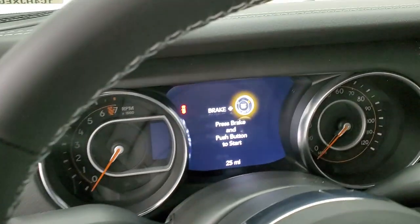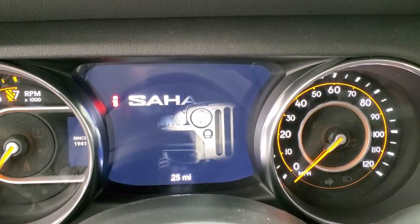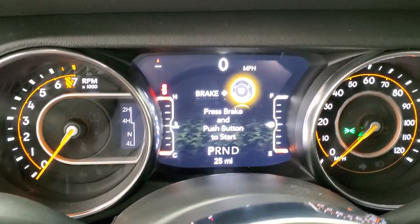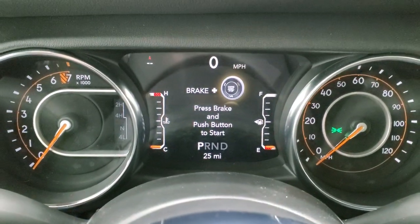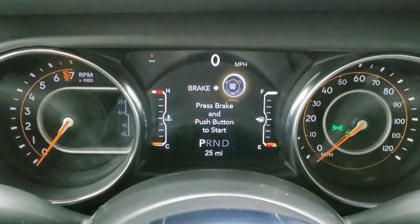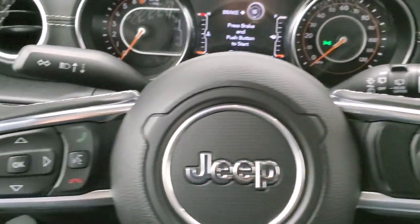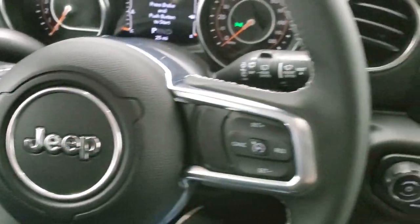As we hop inside, you can see this one has the 7-inch LCD display with the Jeep animation at startup. It does have a digital speedometer and a compass display, and you can change those corners to read pretty much whatever you'd like. It comes with the leather-wrapped steering wheel — cruise controls on the right, Bluetooth and information center controls on the left, and audio controls on the back of the steering wheel.